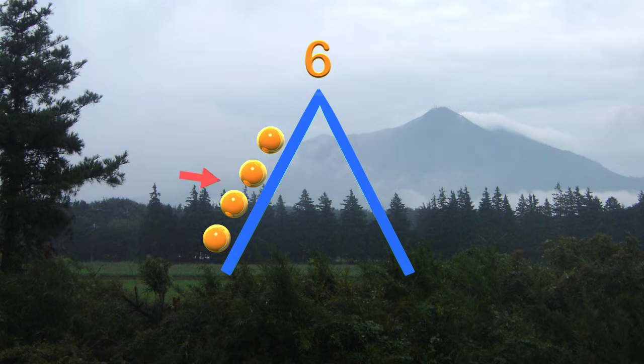We have one, two, three, four. This means that the rest of the family is playing on the other side of the mountain. Can you tell me how many are playing on the right side of the mountain?